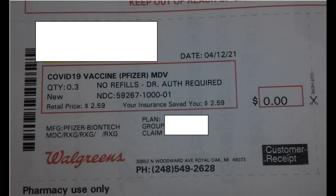The other thing to mention was the receipt we got after vaccination. It showed that the retail price of the vaccine is $2.59, which was covered by our insurance. The Walgreens vaccination consent form has a place to mention if you do not have insurance, which suggests you can still get the vaccination even without insurance.